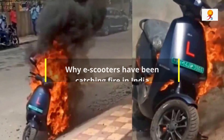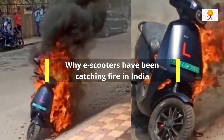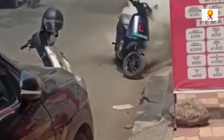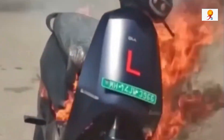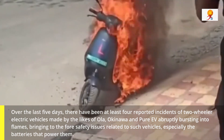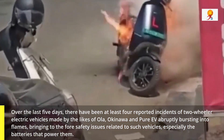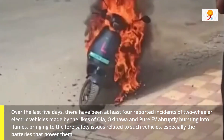Hello everyone, welcome to GKtoday. Today's topic of discussion is why e-scooters have been catching fire in India. Over the last 5 days, there have been at least 4 reported incidents of two-wheeler electric vehicles made by companies like Ola, Okinawa, and Pure EV abruptly bursting into flames, bringing to the fore safety issues related to such vehicles, especially the batteries that power them.